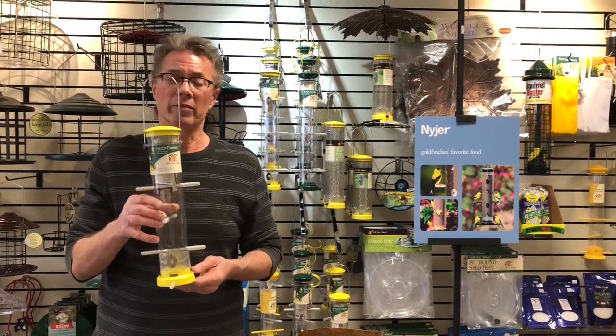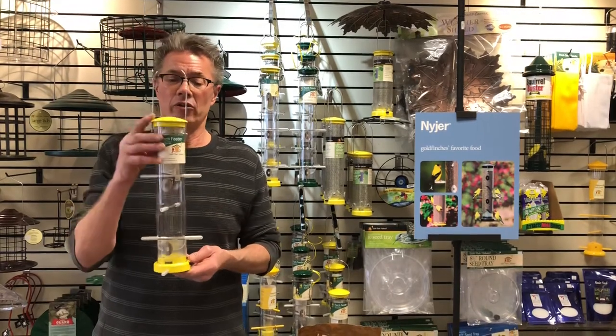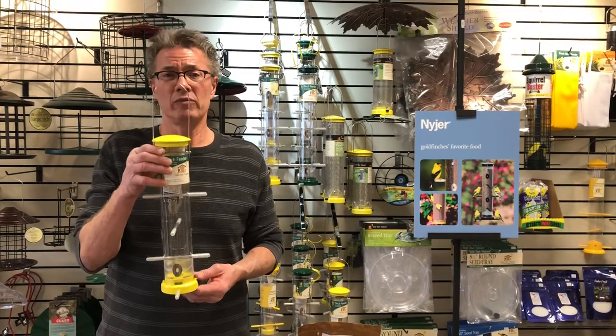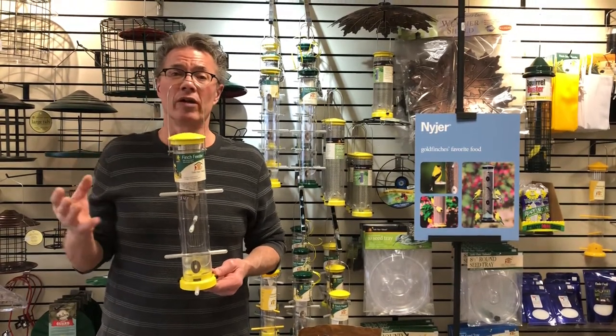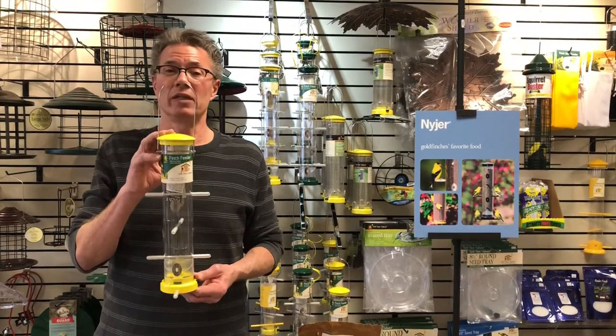This is our Wild Birds Unlimited Niger feeder designed for goldfinch. You'll notice it's got the yellow top on it, and that's to help attract the goldfinch — it seems to work because of the flock mentality. These birds look for others of their type, so they see the gold, come to the yard and think maybe one of their buddies is down there.